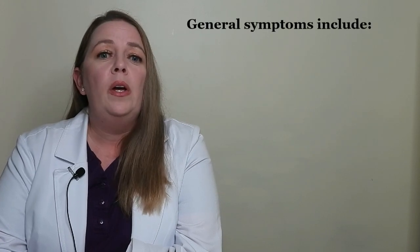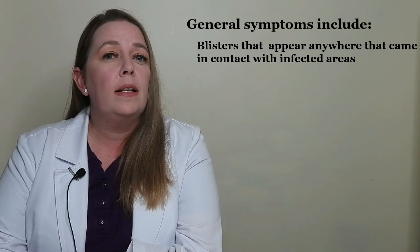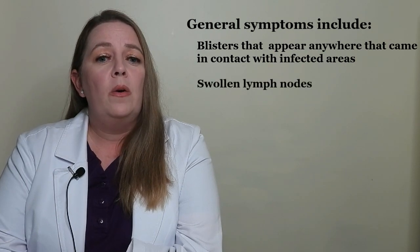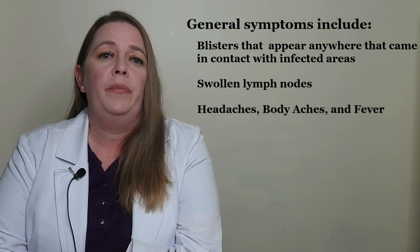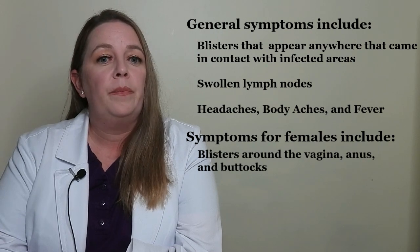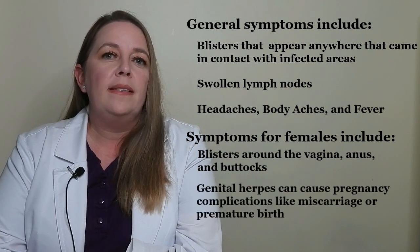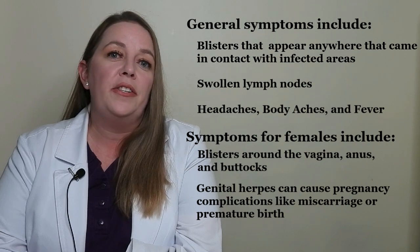General symptoms for both males and females include blisters that may appear in your mouth, on your lips, face, and anywhere that came into contact with infected areas, as well as swollen lymph nodes, headaches, body aches, and fever. Female-specific symptoms include blisters around or near the vagina, anus, and buttocks. Outbreaks typically become less painful and frequent over time. Genital herpes can cause pregnancy complications like miscarriage and premature birth. It's very important to tell your doctor you have genital herpes if you're pregnant.